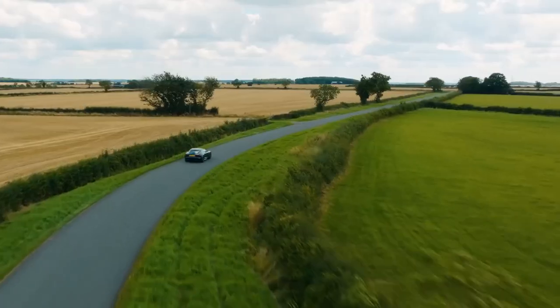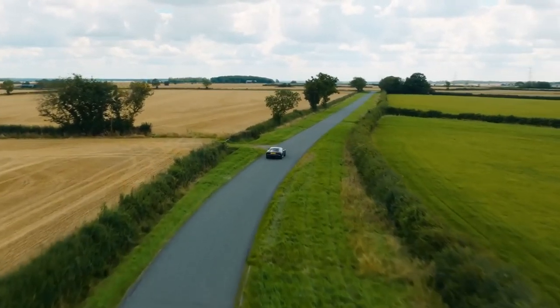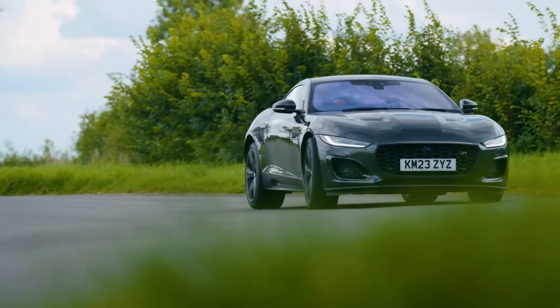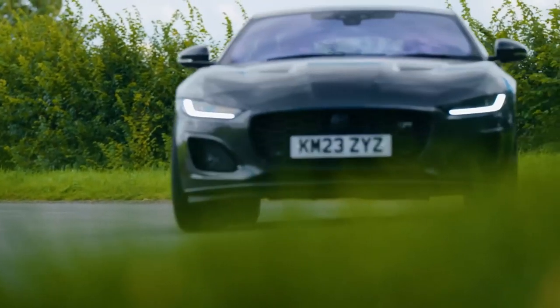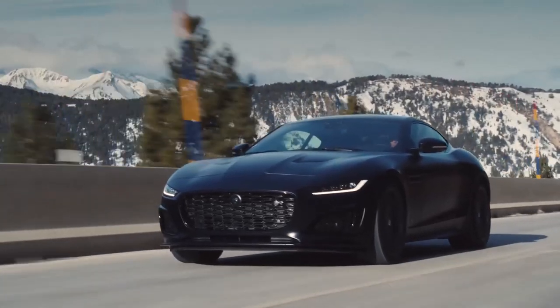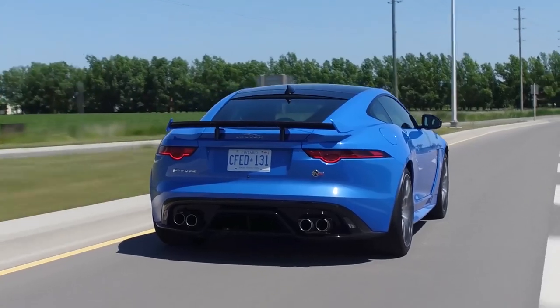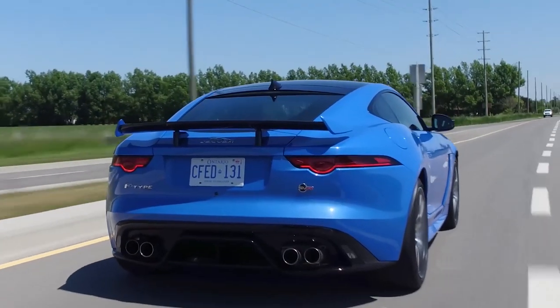The Jaguar F-Type has a starting price of $63,900. This price includes a number of standard features, such as a 3.0-liter V6 engine, an 8-speed automatic transmission, and a leather interior. However, there are a variety of optional features available, such as a more powerful 5.0-liter V8 engine, a 6-speed manual transmission, and a variety of performance upgrades.